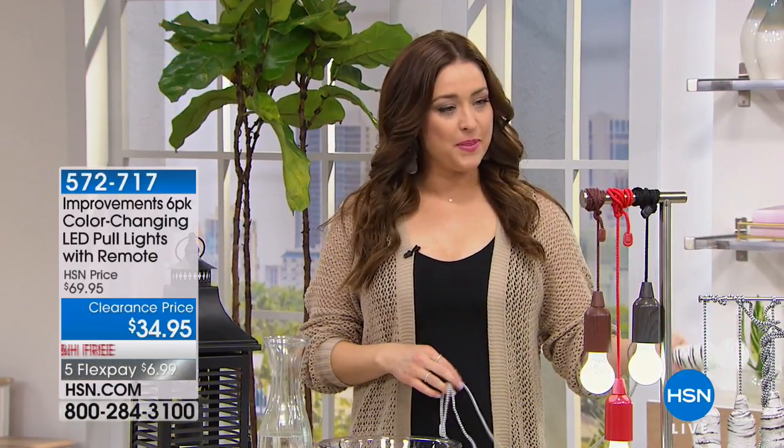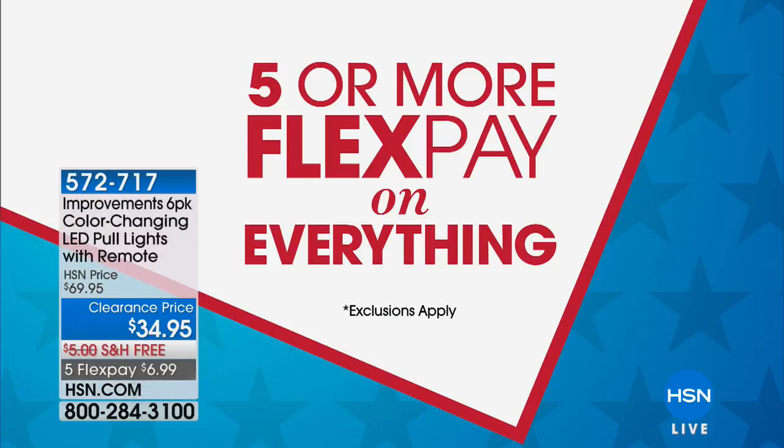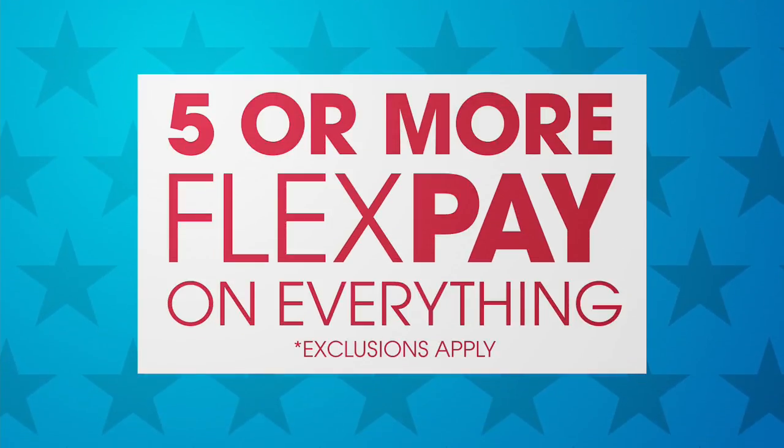Hi everybody, so glad that you're shopping with us this afternoon. Stick around and shop with me because we have some of my favorite items at really amazing Memorial Day celebration prices. Five or more FlexPay on everything — that makes things that are already marked down to such amazing values even better, because you get to pay them off over five months interest-free.